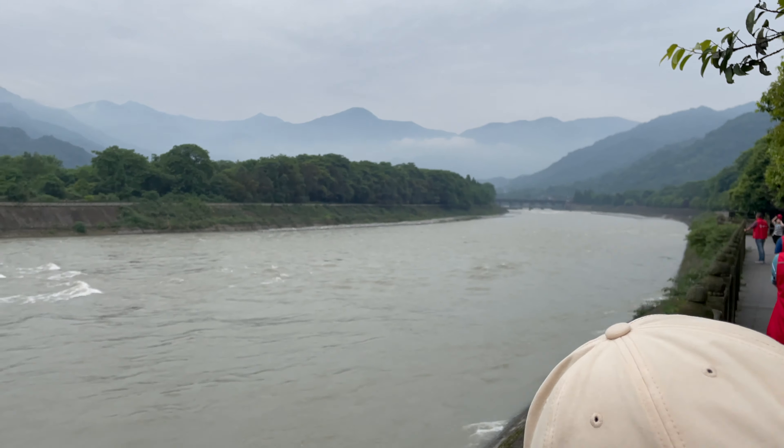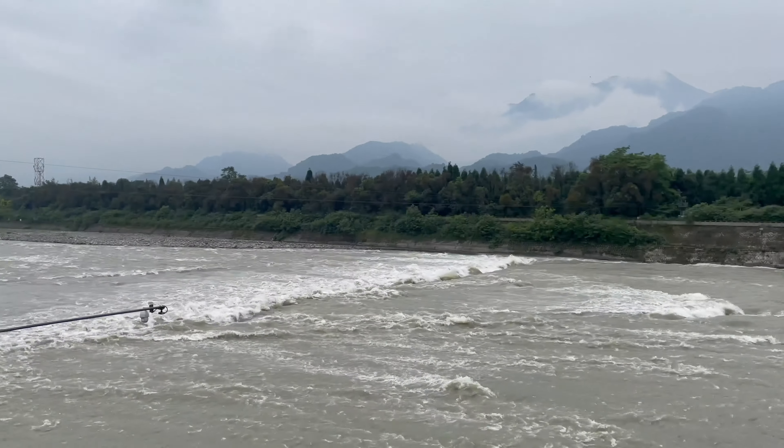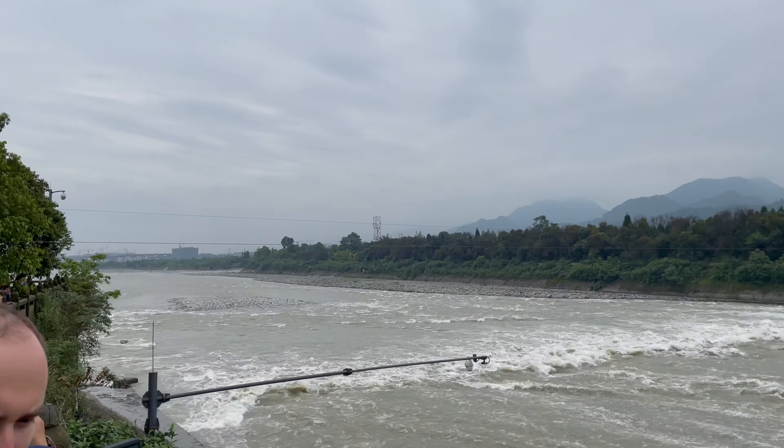We decided to head back to Chengdu with a stop for lunch in a nearby city called Dujiangyan. It is famous for its centuries-old irrigation system — the oldest and only surviving no-dam system in the world. It was built centuries ago and is still used today. In camera world, it would probably be a Mamiya RB67 or something. In the evening we arrived in Chengdu and after checking in we went to see the famous climbing panda.